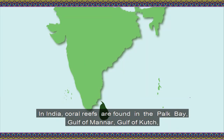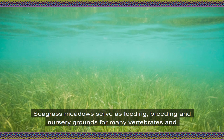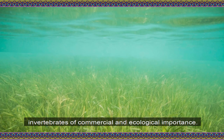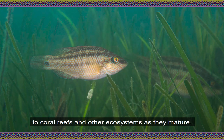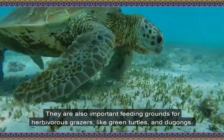In India, coral reefs are found in the Palk Bay, Gulf of Mannar, Gulf of Kutch along the central west coast of India, Lakshadweep atolls, and the Andaman and Nicobar Islands. Seagrass meadows serve as feeding, breeding, and nursery grounds for many vertebrates and invertebrates of commercial and ecological importance. They act as nurseries for several species of fish and invertebrates that move to coral reefs and other ecosystems as they mature, and are also important feeding grounds for herbivorous grazers like green turtles and dugongs.